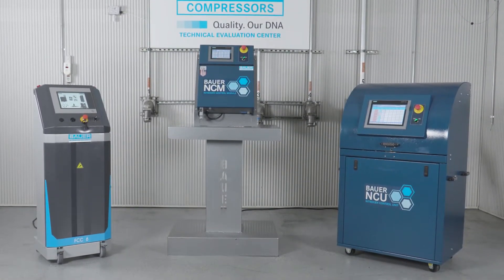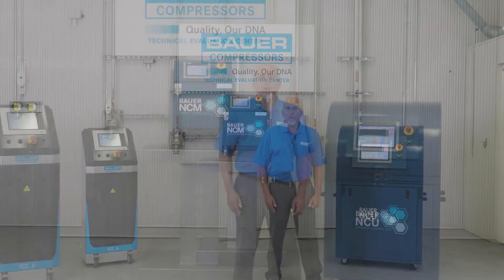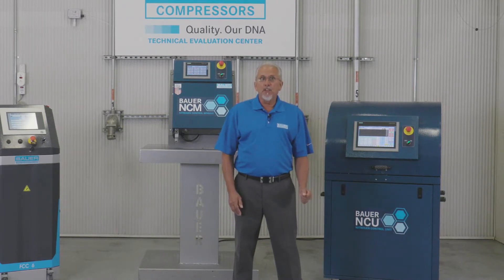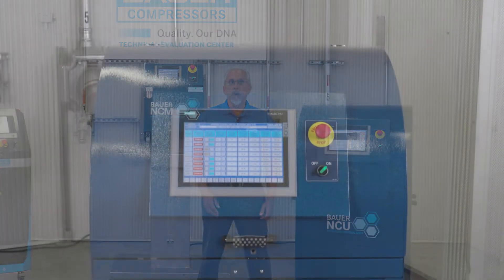I'll be highlighting the features of our all-new NCU, NCM, and FCC6 units to help you decide which solution is the best fit for you. Many of you know about the benefits of gas-assist technology, or GIT, when applied to the injection molding process, but what you may not know is that your process is only as capable as your GIT control system. Absolute control over your pressure profile is a key factor in ensuring a robust GIT process.